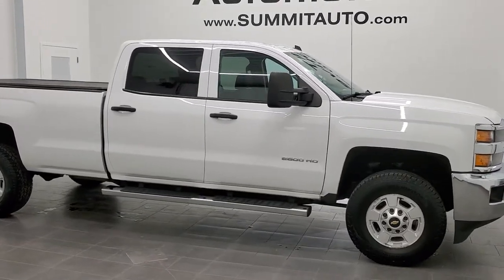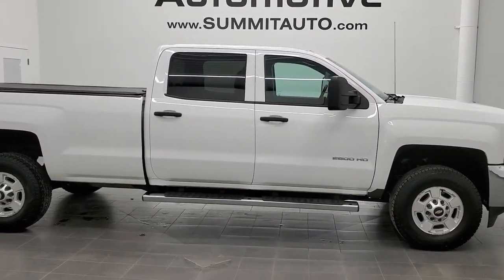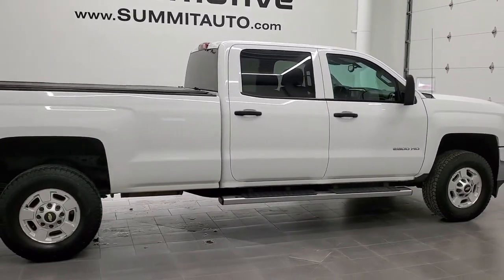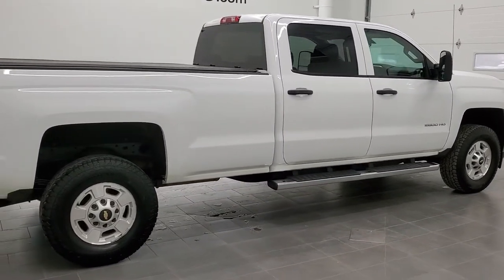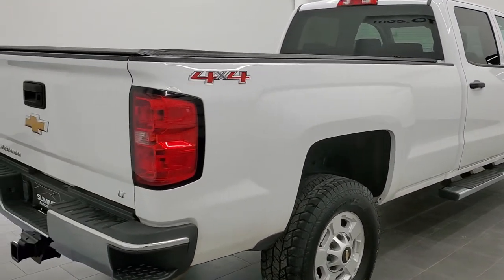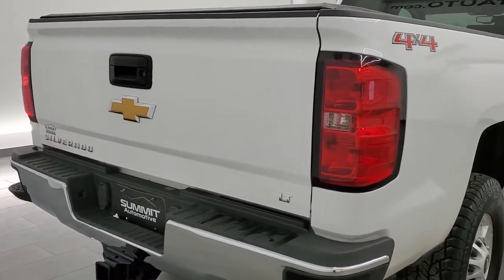This is stock number 11323A. We are here at Summit Automotive in Fond du Lac, Wisconsin, your new and used heavy-duty truck headquarters. Today we are checking out this super clean 2015 Chevy Silverado 2500 Crew Cab Long Box.